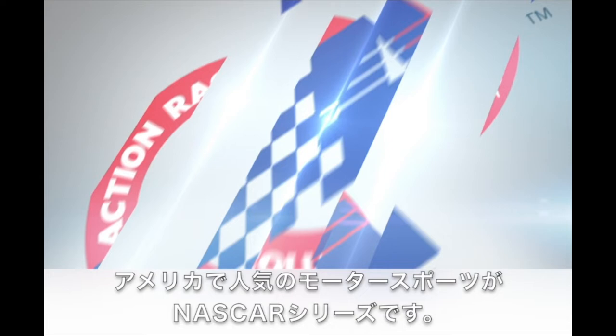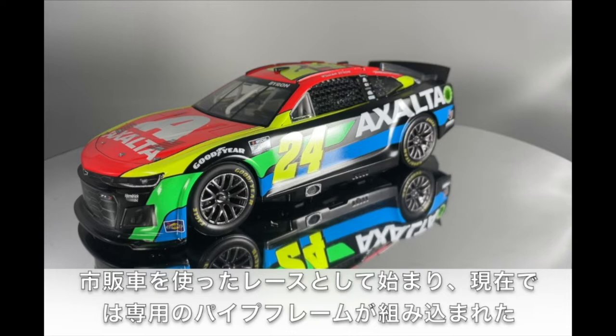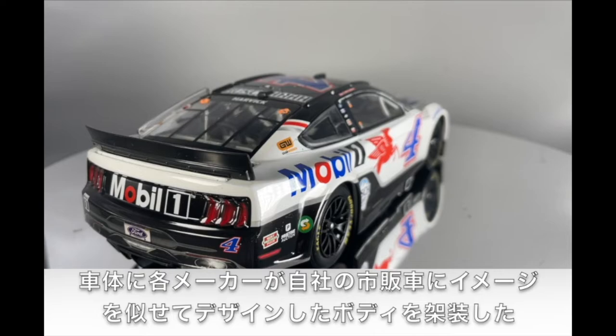Introducing the Lionel Racing die-cast lineup. Action Racing Collectibles has been the choice of champions and the favorite for NASCAR fans for more than 30 years. ARC die-casts are built in two scales: 1:24th and 1:64th.